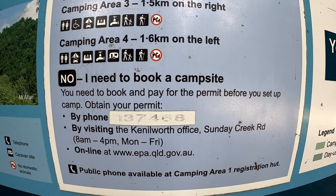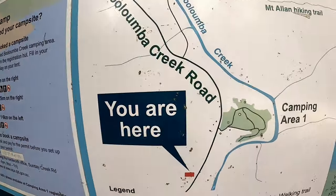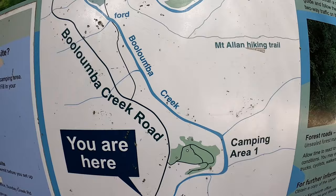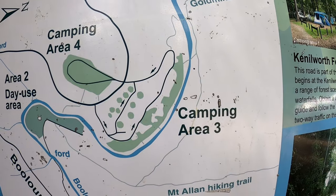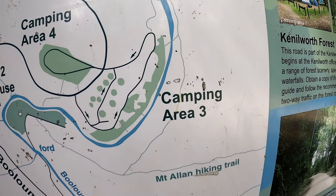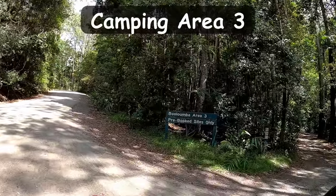Permits are purchased online at the Queensland Parks website, which I'll add into the description below. We are heading to Camping Area 3 today, which is pretty popular with a nice little creek to swim in. The creek actually runs past all the camping areas, but Camping Area 3 has some of the deepest pools. Now arriving at Camping Area 3.